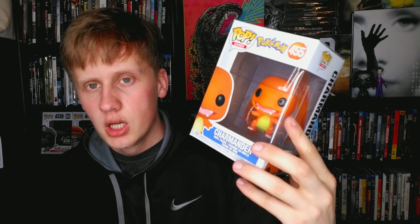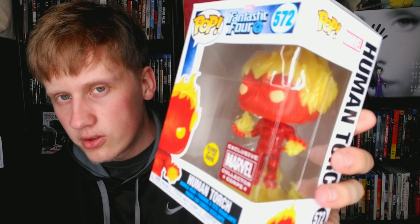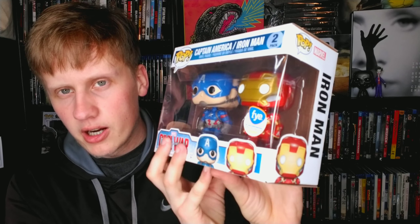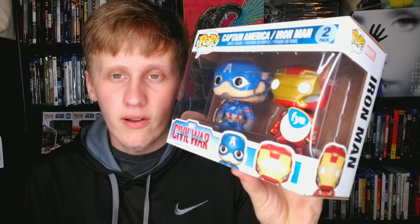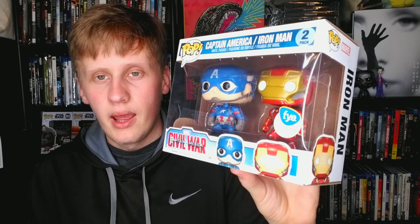Another Pokémon — Charmander. Adorable. Love Charmander. Now I have Human Torch from Fantastic Four, a Marvel Collector Corps exclusive — very cool, glows in the dark. Then a two-pack of Captain America and Iron Man from Civil War. Let me know in the comments if you were Team Cap or Team Iron Man — I was Team Iron Man. Easily one of the best Marvel movies ever. A cool two-pack from FYE.